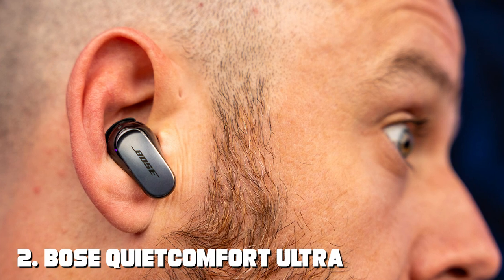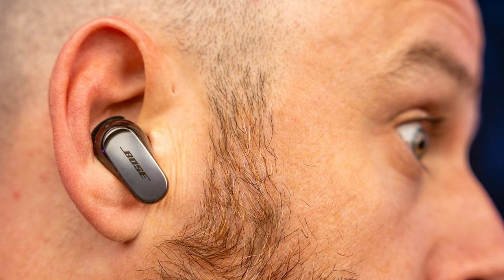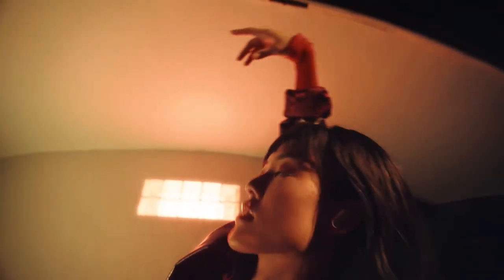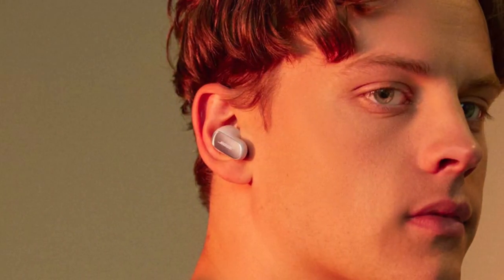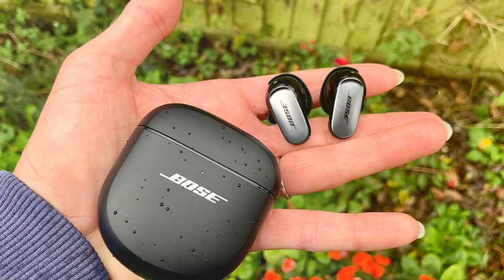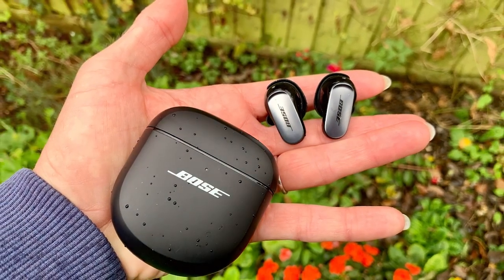Number 2 on our list is the Bose QuietComfort Ultra Wireless Noise Cancelling Earbuds. Bose is renowned for its sound engineering, and these earbuds are no exception. In terms of design, they feature a slightly larger form factor compared to the AirPods Pro, but remain comfortable and secure in your ears. Quality is where Bose truly shines — these earbuds deliver a rich, balanced sound profile with deep bass and exceptional clarity. The active noise cancellation is among the best in the industry, making them perfect for travelers and commuters. Additionally, the Bose Music app allows you to customize your audio experience.